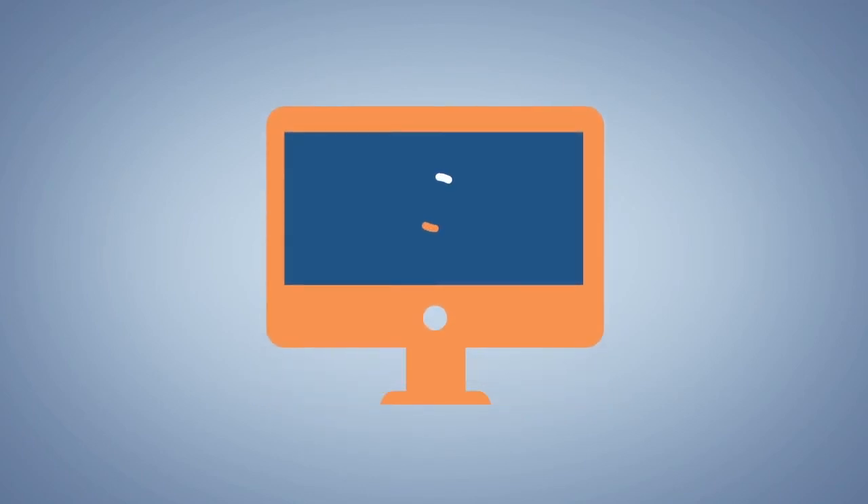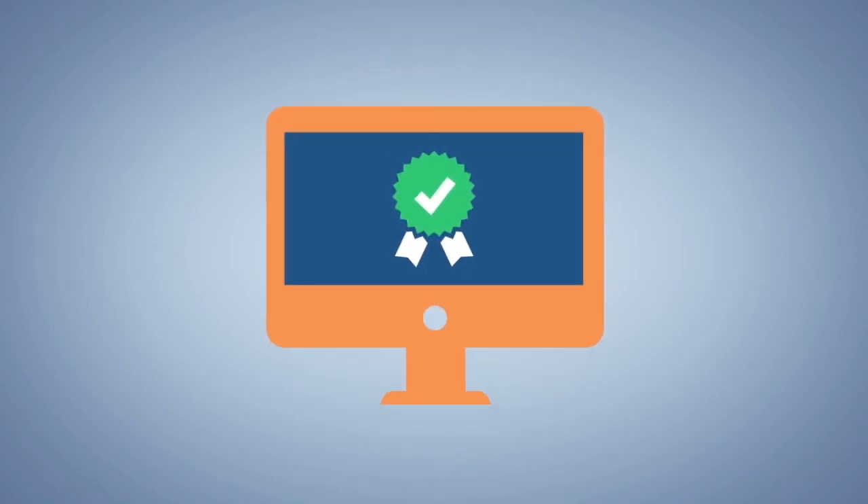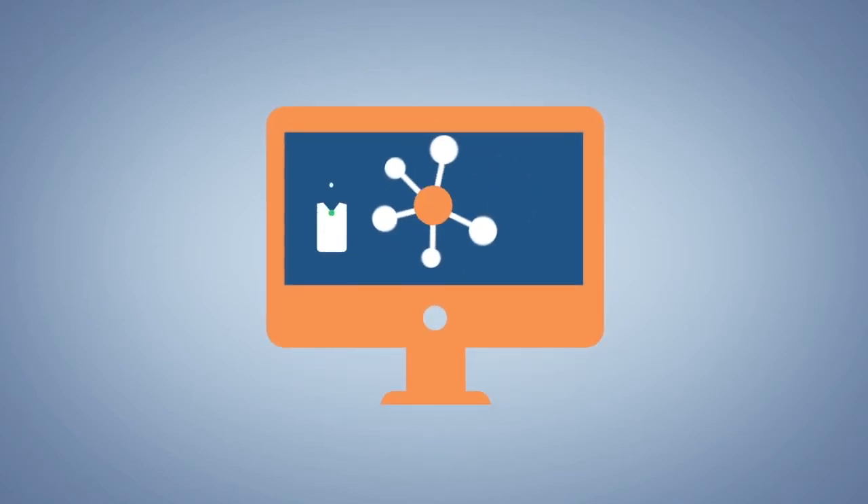Once you complete your instructor-led in-person course, you receive your completion e-card through your HealthStream account. Your card is now mobile and portable — no more having to maintain a paper card. Plus, you can send your course completion record to anyone at any time.